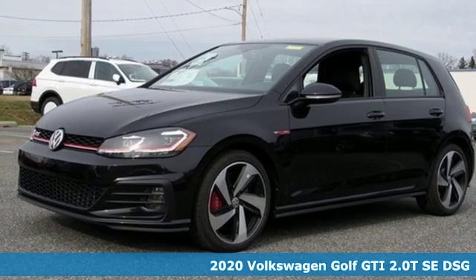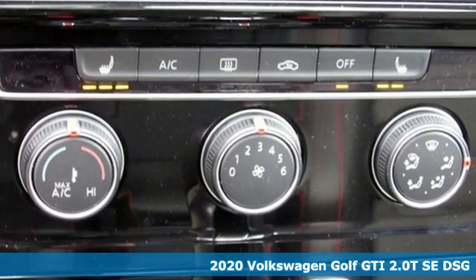It's a new 2020 Volkswagen Golf GTI. Enjoy every drive in a Volkswagen.